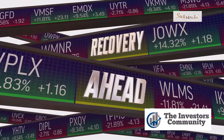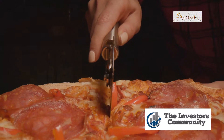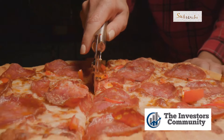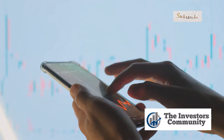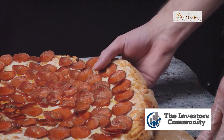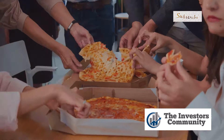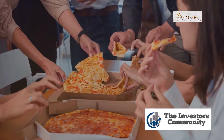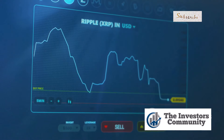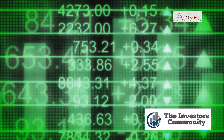Now let's talk about a savvy move Broadcom made recently — the stock split. When a company splits its stock, it's essentially slicing up its shares into smaller pieces, making the stock more affordable for individual investors, which can attract more buyers and boost demand. Think of it like a delicious pizza that's too big for one person — you cut it into smaller slices, making it easier for more people to enjoy. That's what a stock split does: it makes the stock more digestible for the average investor.